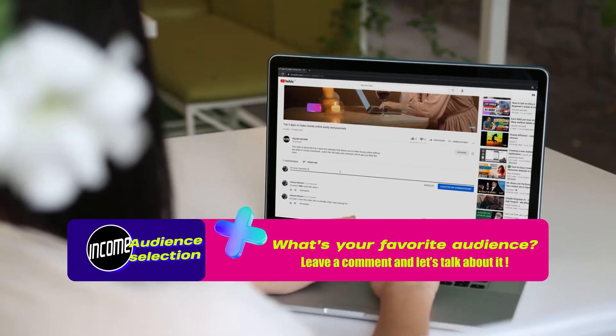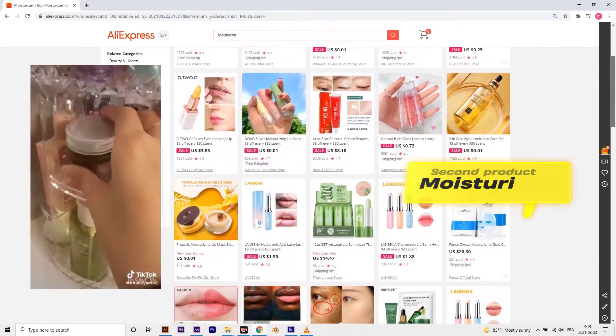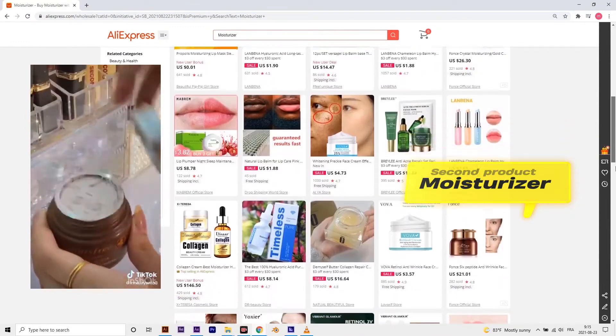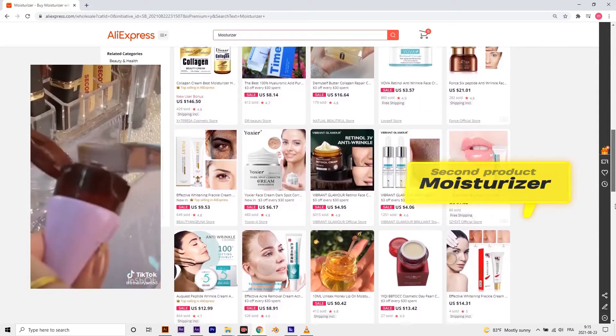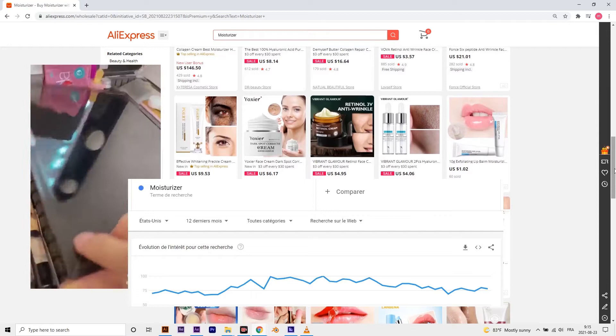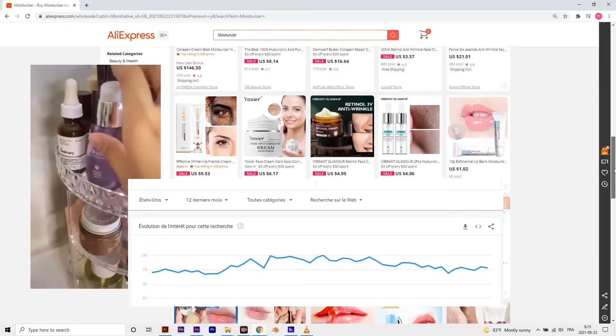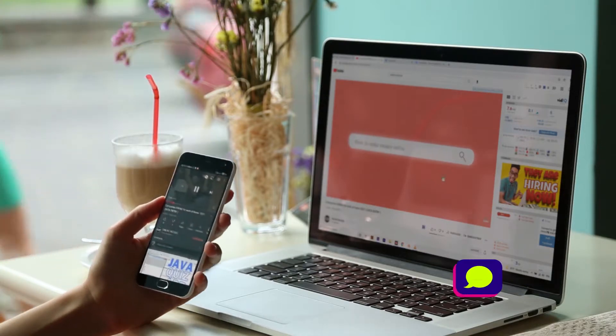The second product is moisturizer. Everyone uses moisturizer in their daily lives — it's virtually an essential product, making it a great choice for dropshipping. Over the last year the buying trend has only gone up and it's expected to go even further with the passage of time.